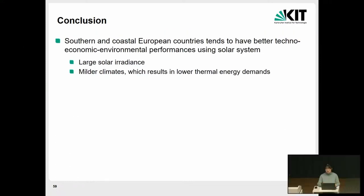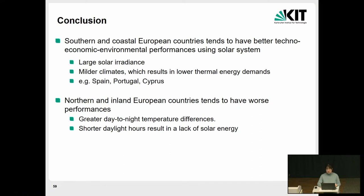The potential of using these solar systems is also determined by area and location. We found that southern and coastal European countries tend to have better economic performance using solar systems, because they have large solar irradiance and, due to higher temperatures and mild climates, thermal energy demand is lower. The three most promising countries are Spain, Portugal, and Cyprus. We also found that northern and inland European countries tend to have worse performance because of large temperature differences, very short daytime, and very low solar irradiance. Sweden is one example where coverage ratio is low, along with three other countries.